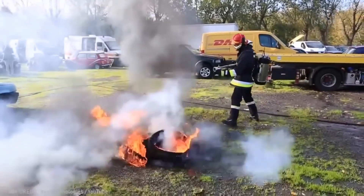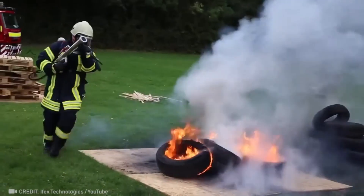No flames can withstand this firefighting system that throws water at 420 kmph.